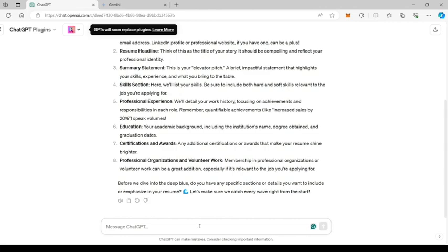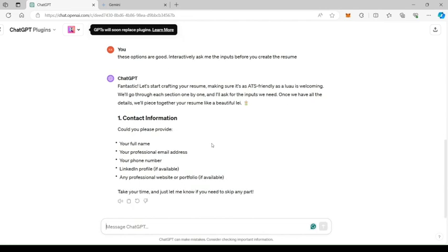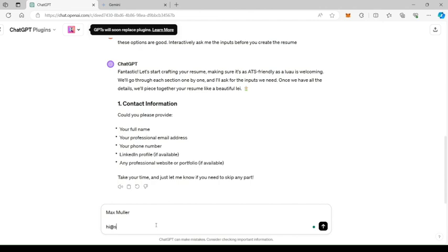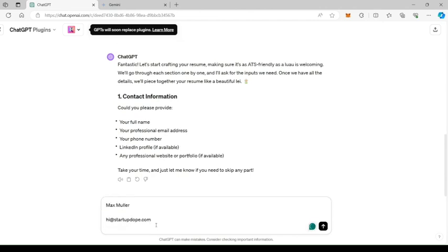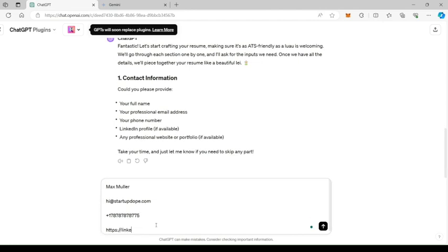The Resume Copilot is asking me to respond if it's good to go or if I have something to add. Take a minute to review and then respond. I'm using demo data for the video — any similarity to anyone is purely coincidental.